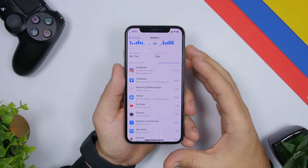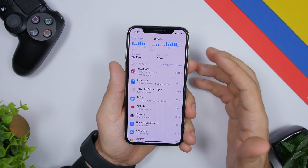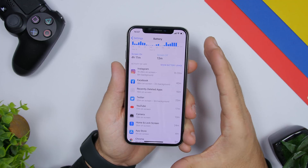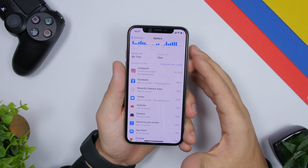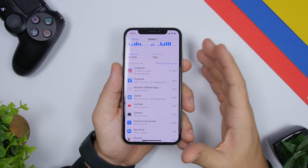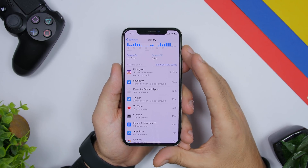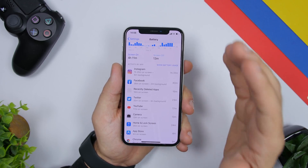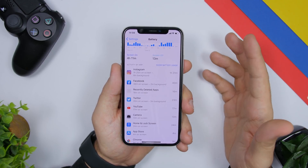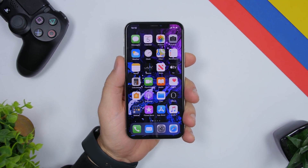If you see an app you've used for a shorter time but it has consumed a ton of battery, that means it's poorly coded. Heavy games or editing apps naturally use more battery, but if it's a simple app consuming way more than others, that's a sign it's poorly coded. You can find a replacement on the App Store — there are plenty of alternatives that are better made and will consume less battery.